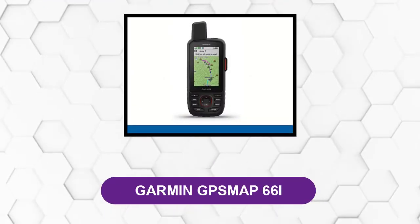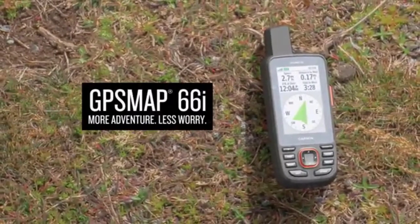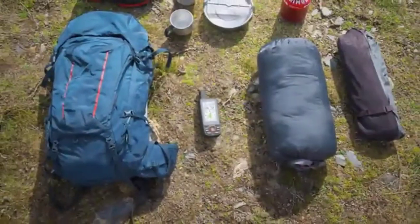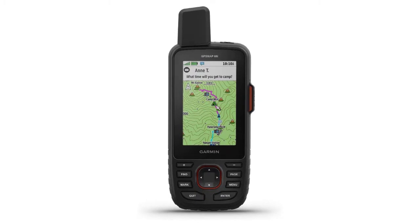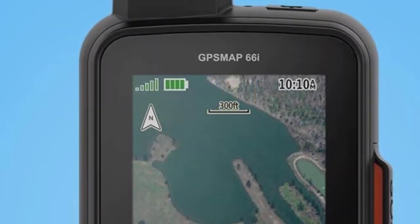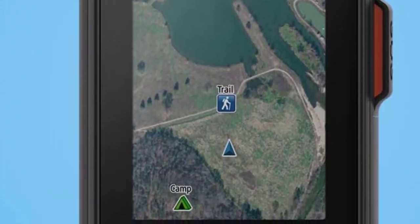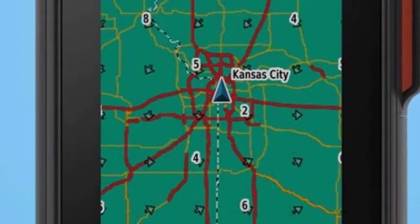At number 6, Garmin GPSMAP 66i. This handheld GPS device features a 3-inch display screen and is operated with push buttons. Run by an internal rechargeable lithium battery pack that provides up to 200 hours of battery life, this device is perfect for anyone who spends a few days at a time in the bush. It comes preloaded with Garmin Topo Mapping that provides direct-to-device Birdseye satellite imagery. When within range of Wi-Fi, this device provides you with a real-time weather forecast and live geocaching.